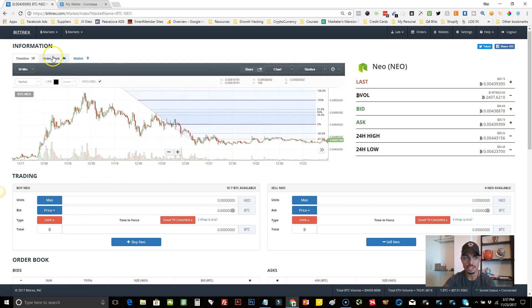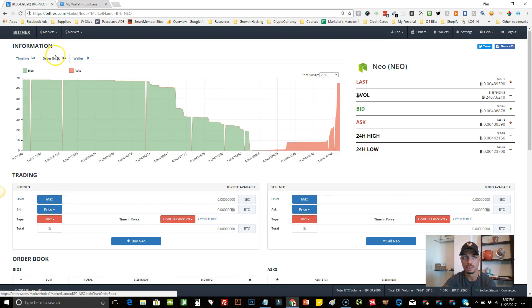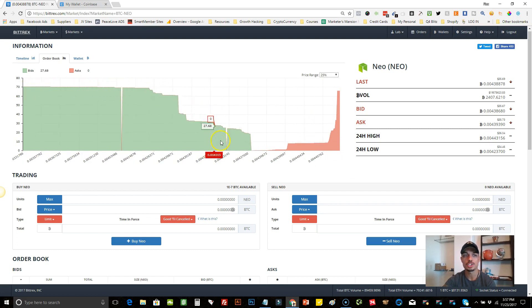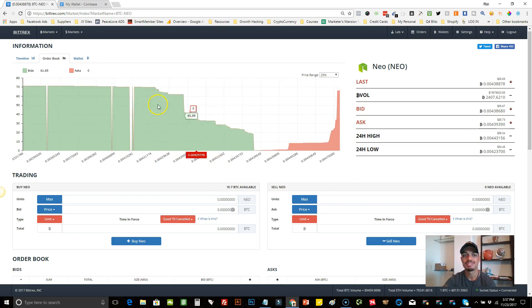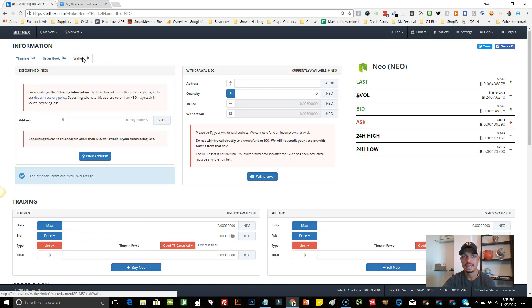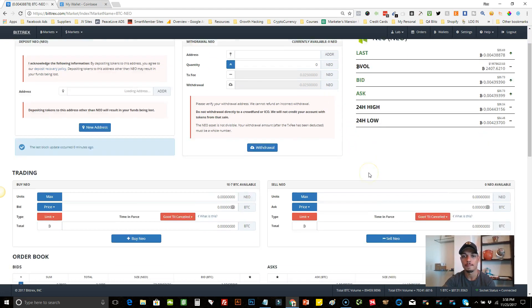You can click on the Order Book. You can see there are way more people trying to buy NEO than there are selling — this is called a buy wall. This side is everybody trying to buy, and here's everybody trying to sell. There are a lot more buyers, so NEO may go up soon. There's also the Wallet tab — anytime you go to a certain coin you can click Wallet to generate your address to deposit or withdraw NEO to another wallet.